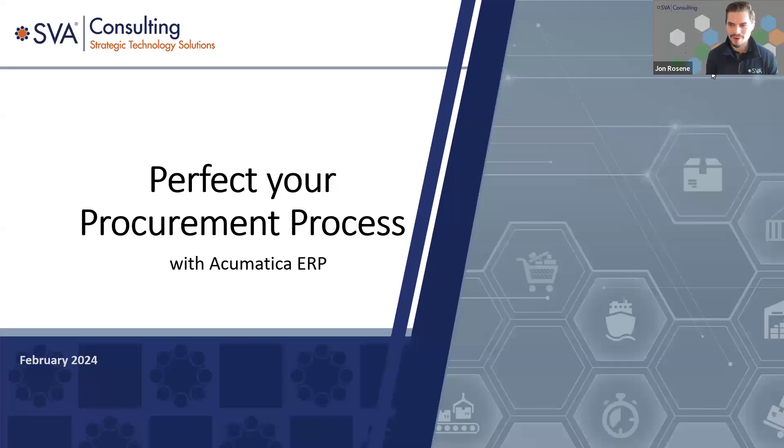Good morning, everybody. Brady, I'm going to do a quick check before I get started. Are you able to see the PowerPoint here? I am, John, yes. All right, perfect. We have a number of attendees rolling in right now, so as we turn over the hour, I'll go ahead and get us kicked off.